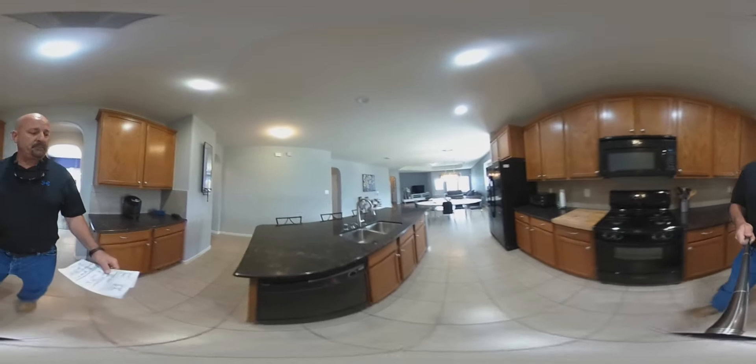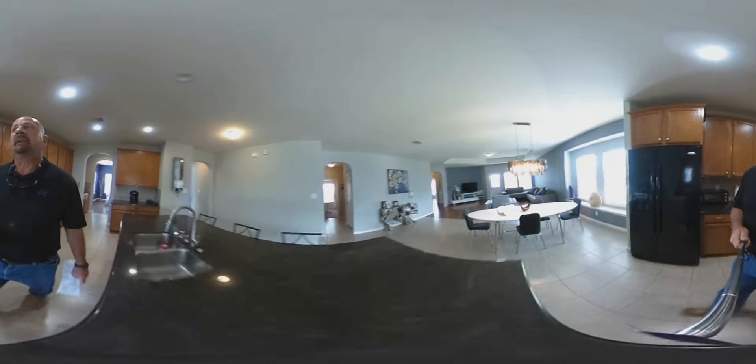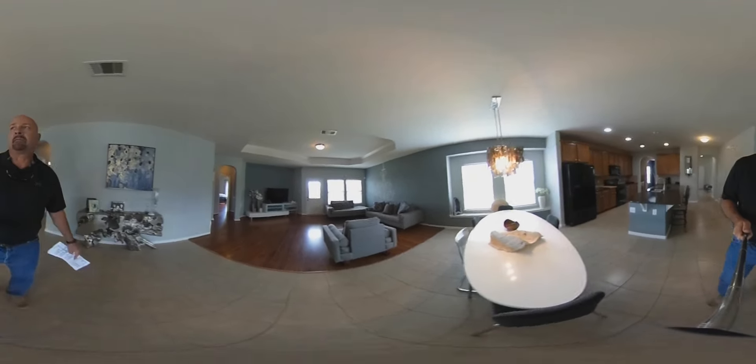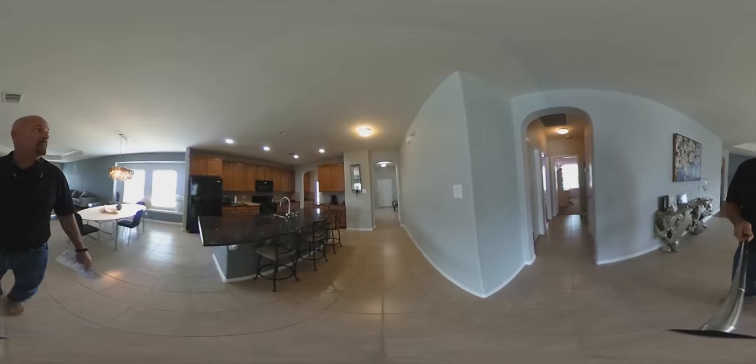Beautiful island kitchen. The home was built in 2008. Very open floor plan, great covered patio, mini blinds, and lots of recessed can lights throughout.